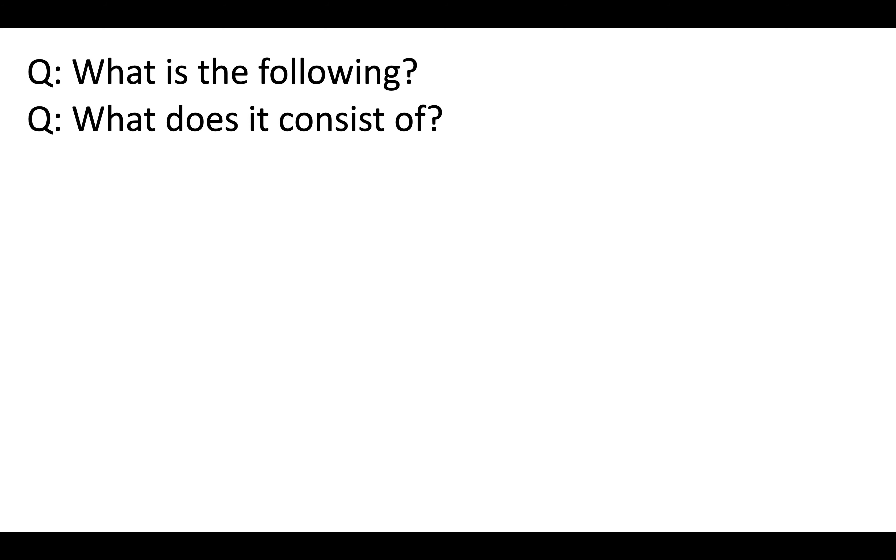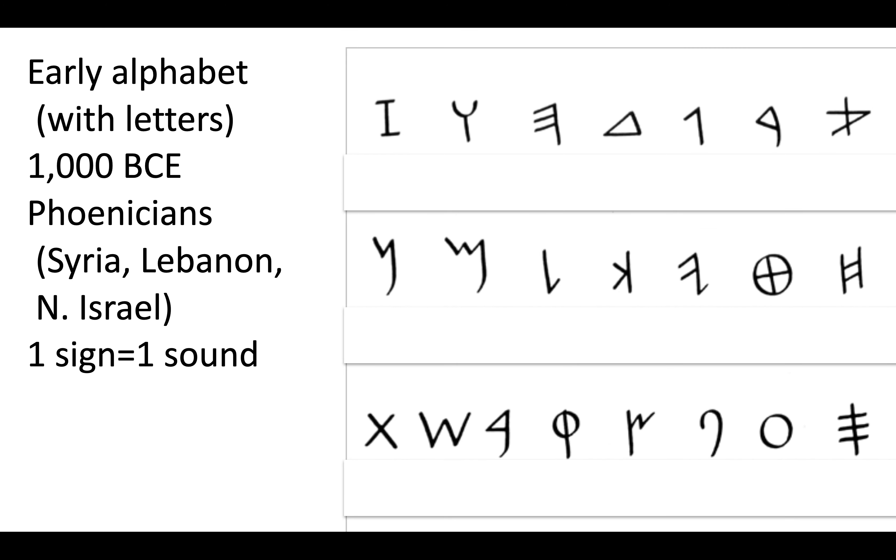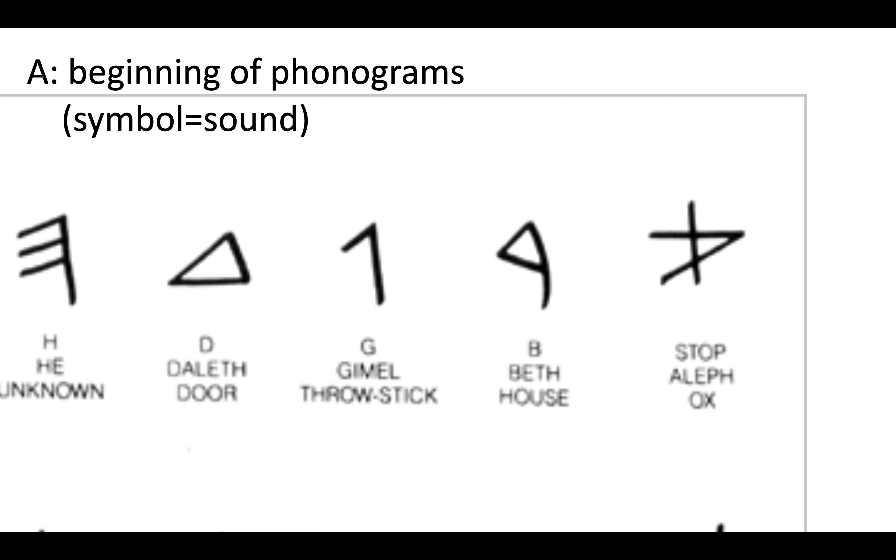What is the following and what does it consist of? This looks probably a little bit more familiar to you. It is the early alphabet with letters. It's from 1000 BCE, done by the Phoenicians. The area where they existed was Syria, Lebanon, and North Israel. A sign is equal to a sound. These are the beginnings of phonograms, where a symbol is equal to a sound.